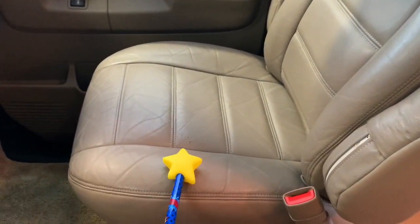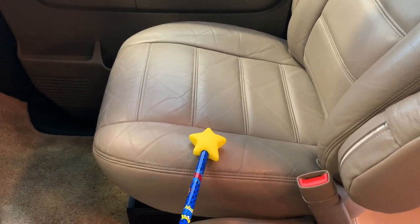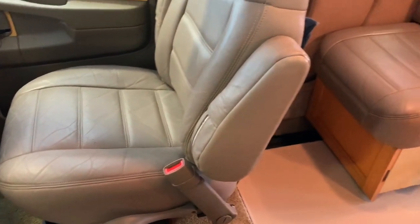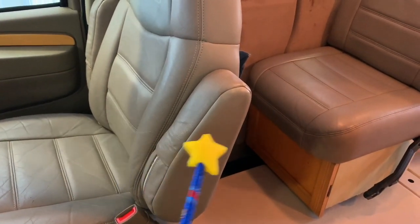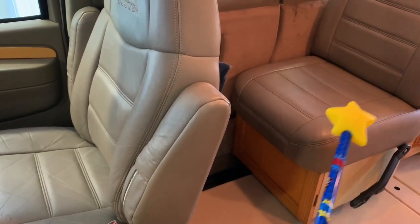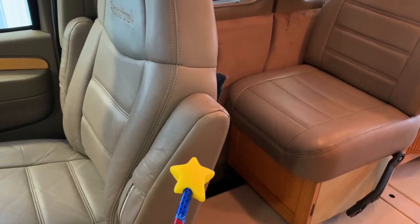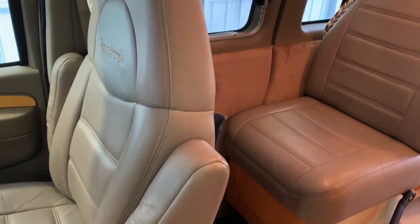Got a small blemish on the leather on the passenger seat here. These front seats do swivel, so you can make a bed here to sleep a third person. If you swivel this seat, this chair will come out to connect with that, and the back and bottom will come out to fill in the gap and give you that third bed.